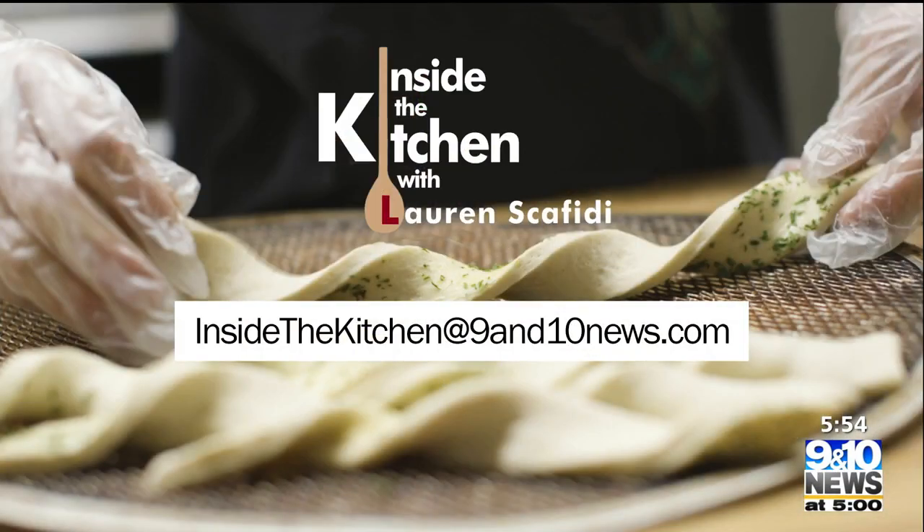And if there's a restaurant you would like to see featured, we'd love to hear from you. Send us an email to InsideTheKitchen at 9and10news.com.